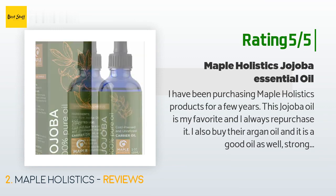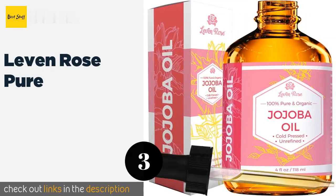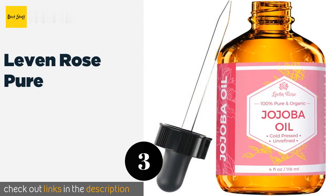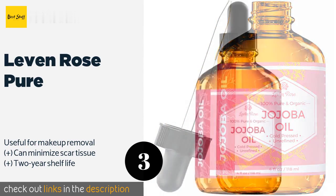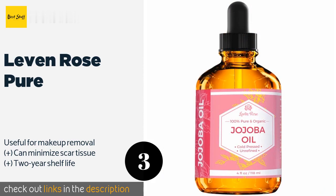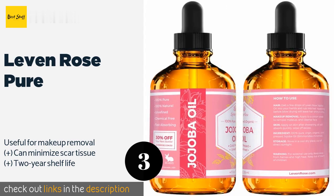The next product on our list is Levin Rose Pure. Each bottle is helpfully labeled with instructions for using its contents on your hair, face, and body. It's sourced from plants grown in Arizona and is unrefined, which means it retains all of its natural nutrients and fatty acids. The price is around $14.